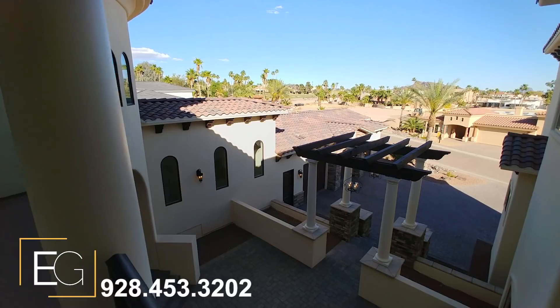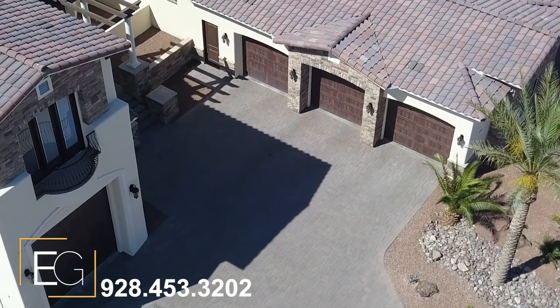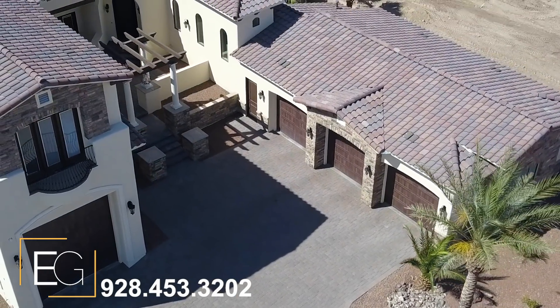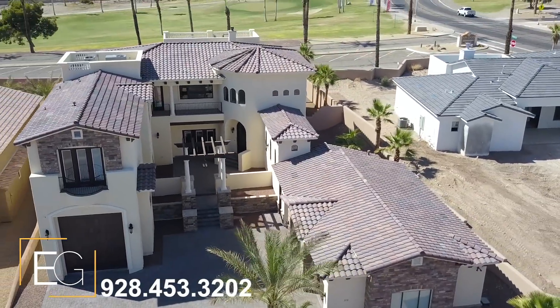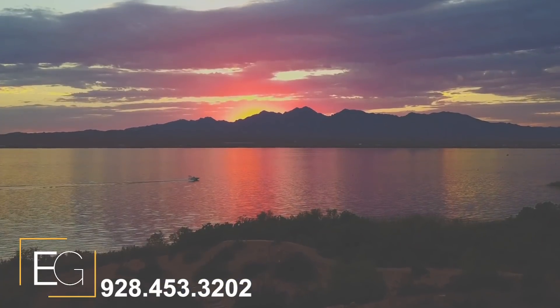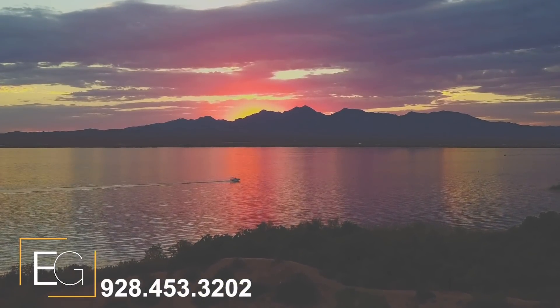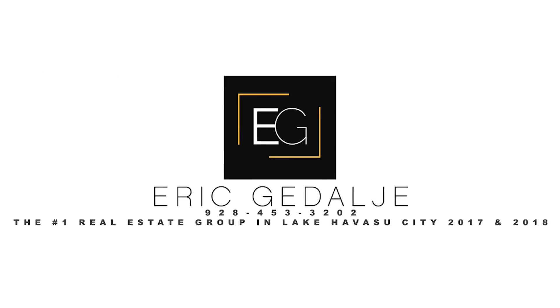Again, everyone, this is Eric Gedalia. I truly hope you've enjoyed this one-of-a-kind property on the market for the very first time. Don't miss your opportunity for Ironwood Estates. We'll see you next time.